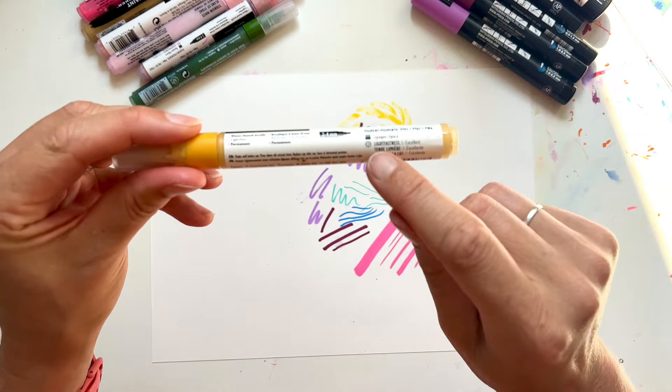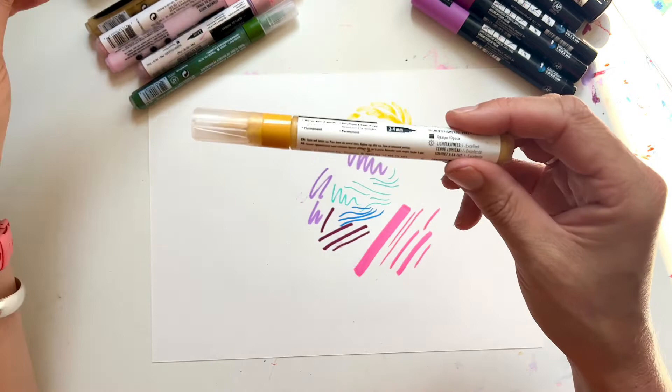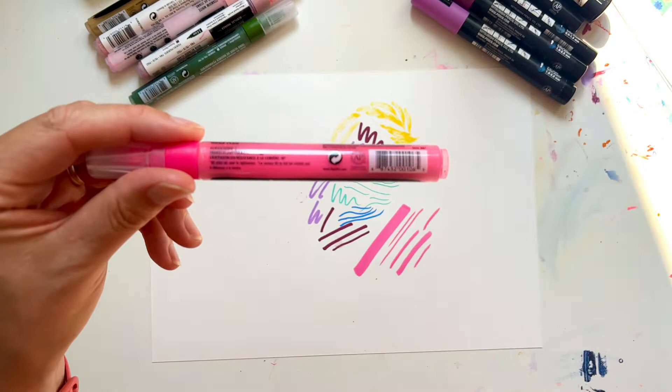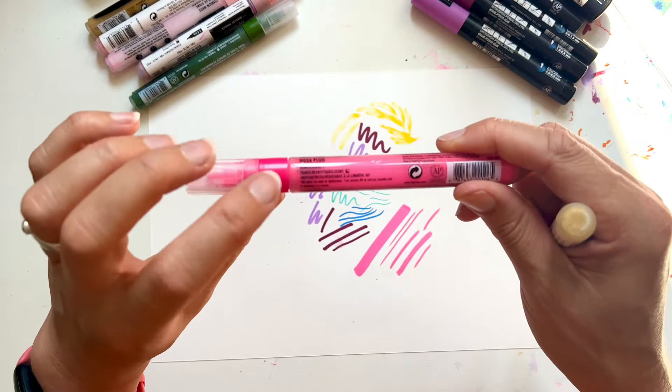They are all lightfast tested — this one has a lightfastness rating of excellent and it's opaque. They do come in different opacities. This fluorescent pink, for instance, is translucent. Also, fluorescent colours are never lightfast. I think it's just because of the vibrancy of the colour — it just can't be lightfast, which is a shame because I like to use fluorescent inks quite a lot in my work. But most of them are very good on the lightfast rating, which really drew me to them.